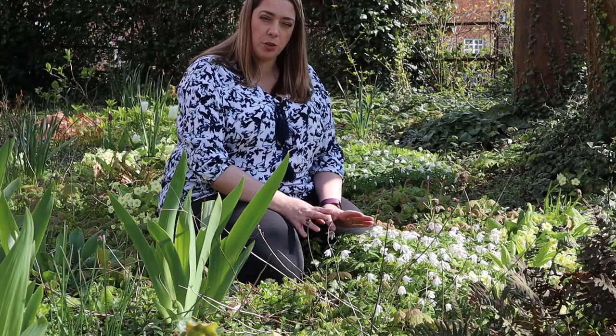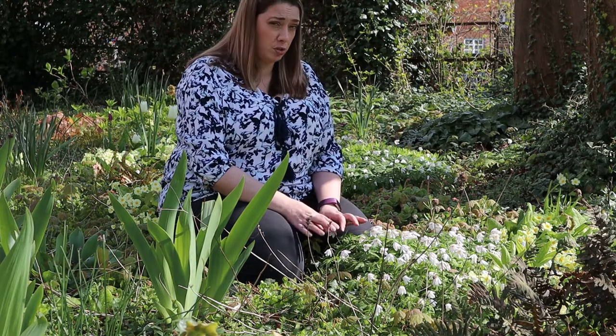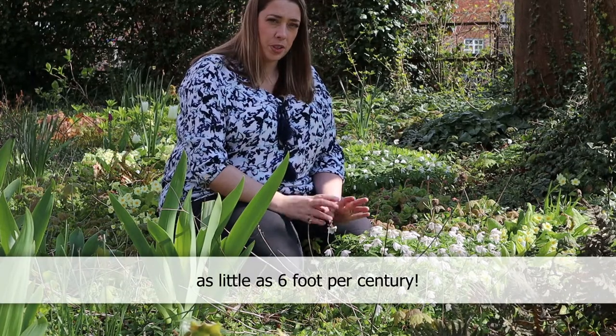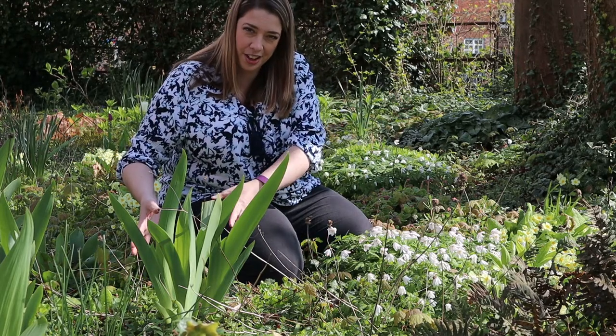It grows in shady woodland and it spreads via the root system on rhizomes. It can be very slow to spread and it's often used as an indicator for very ancient woodland. The quickest way to increase the size of a clump is to divide a section once the foliage and flowers have died back, then lift it and plant it elsewhere.